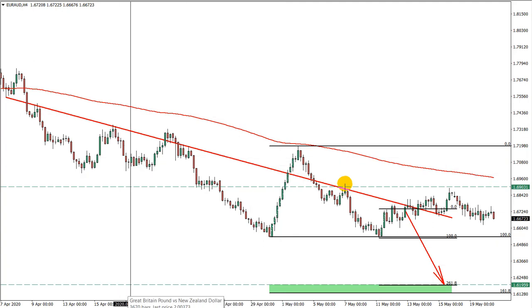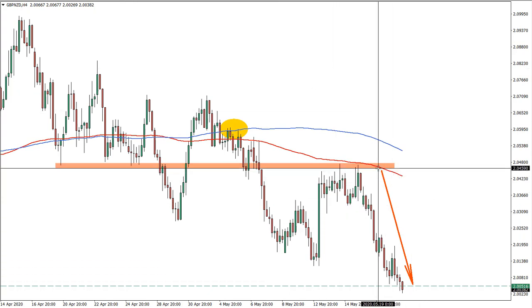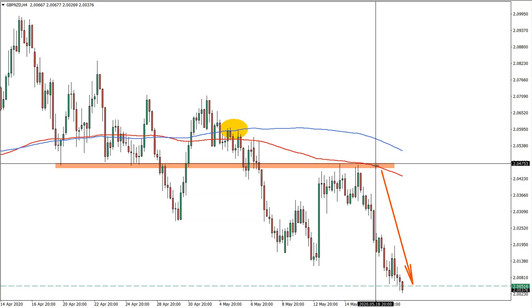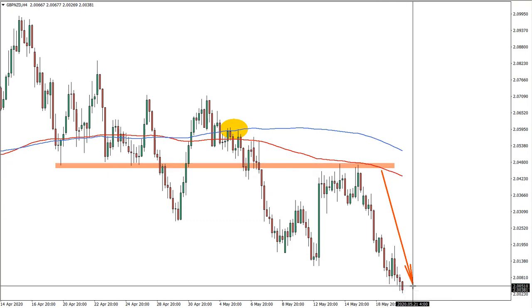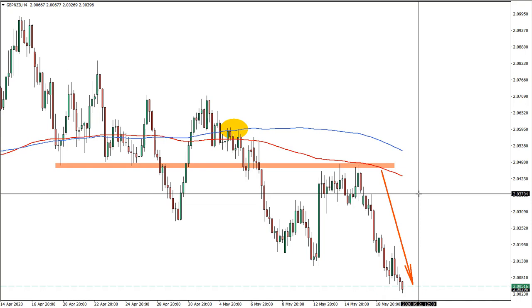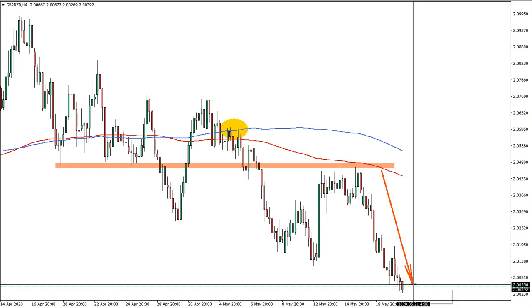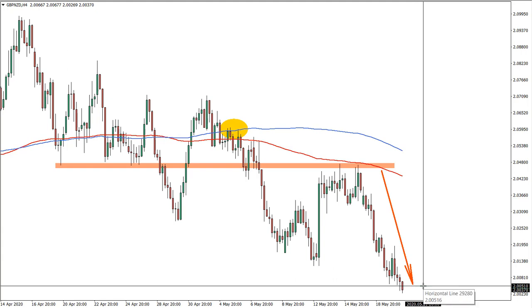The last trade we had on Monday was Pound versus New Zealand Dollar. It was an extremely nice trade since price went exactly to the point where we expected it to be, so the target was reached. And this is the reason we are actually having the Australia versus New Zealand potential trade idea, because it seems like the New Zealand Dollar might be getting weak.